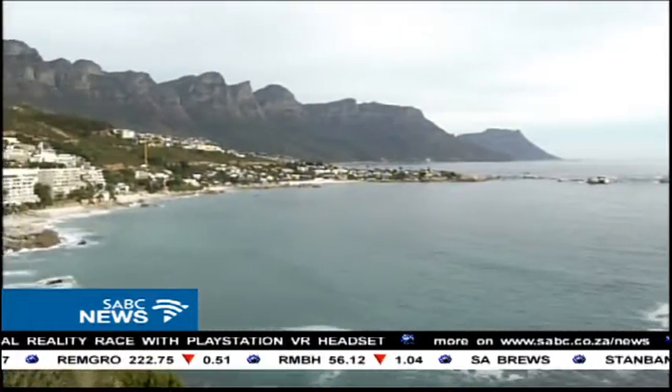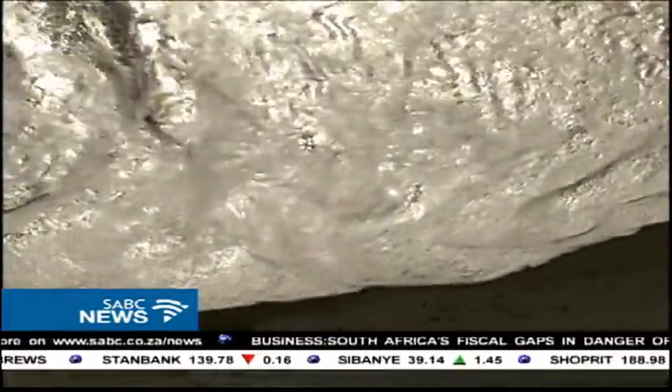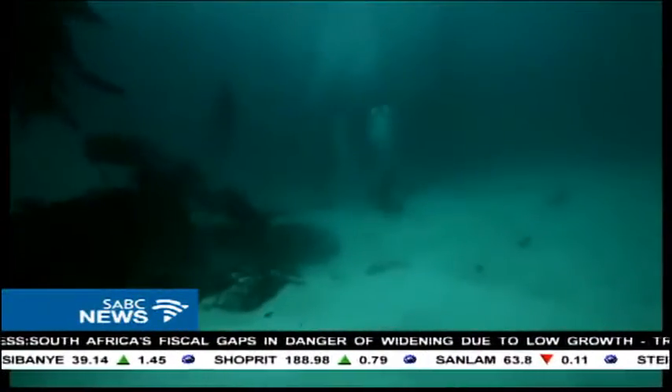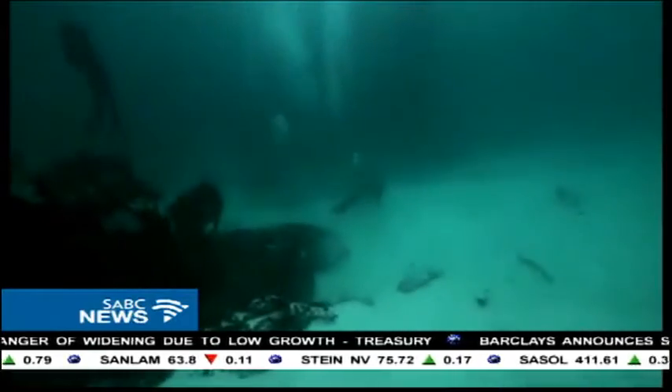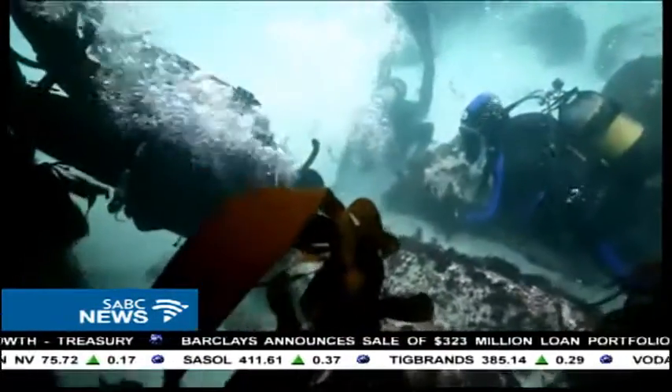Among the crashing waves of one of Cape Town's most scenic beaches lies the evidence of a horrific part of history. For over 200 years it lay hidden, slowly deteriorated by time. But since 2010, after discovering a captain's log, the ship's gruesome cargo has been brought to light.